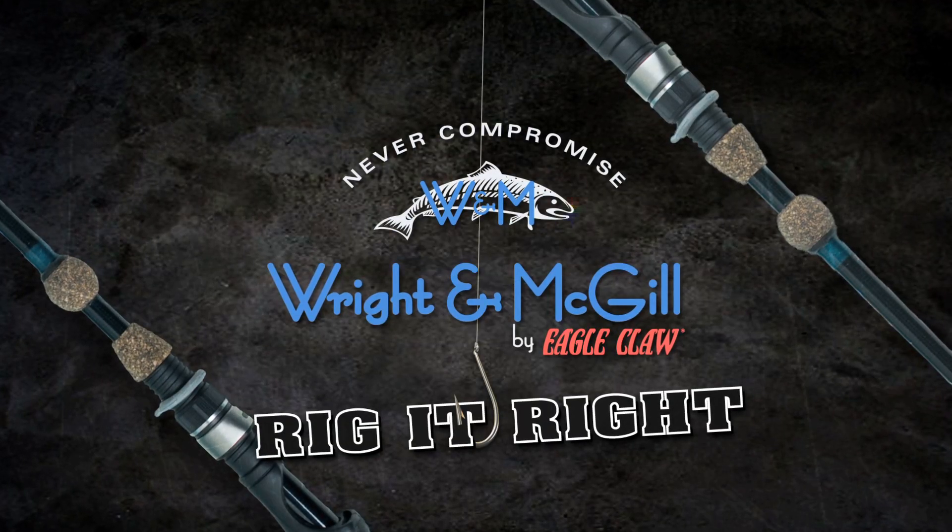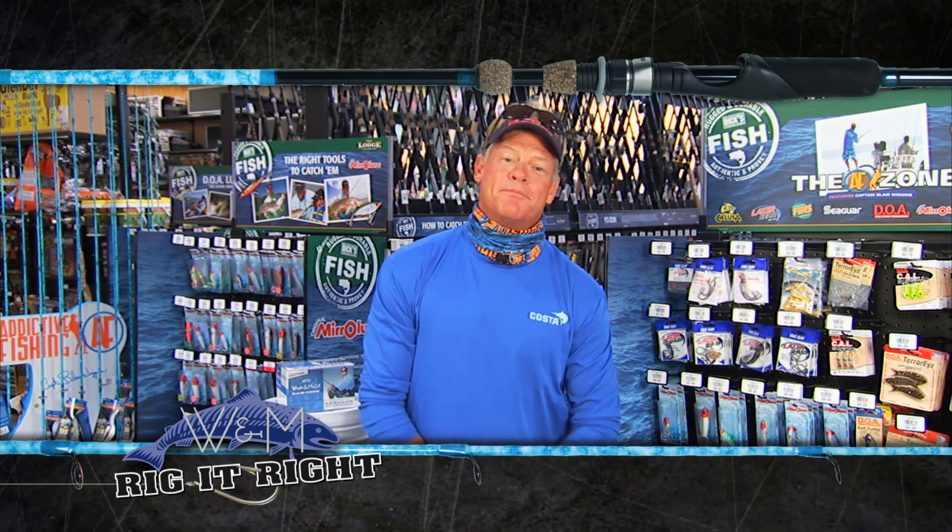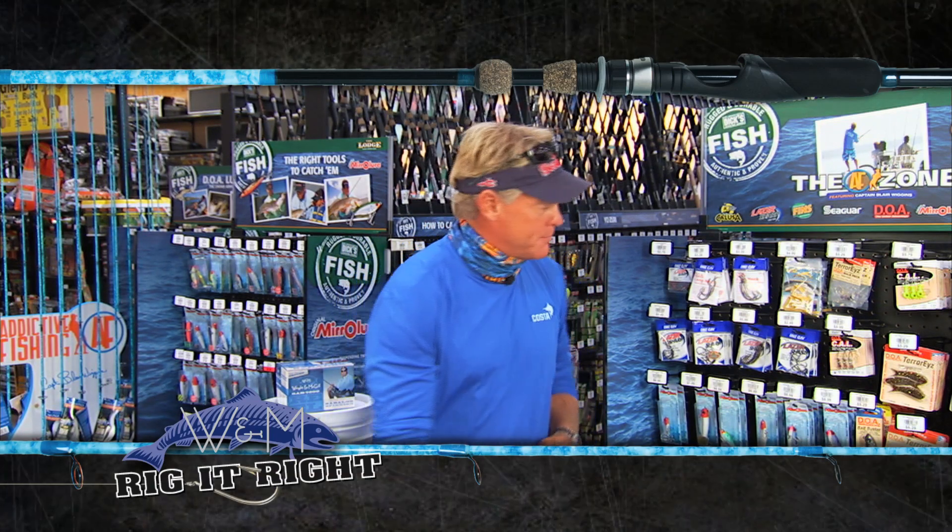Rig It Right by Wright & McGill. On today's Rig It Right segment, I'm going to show you what Captain Tad and I were out there using on this episode.